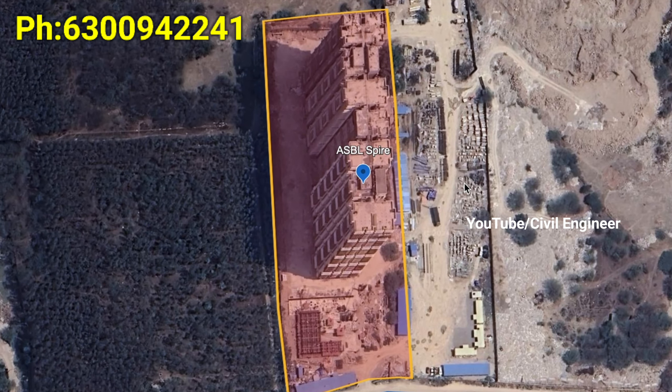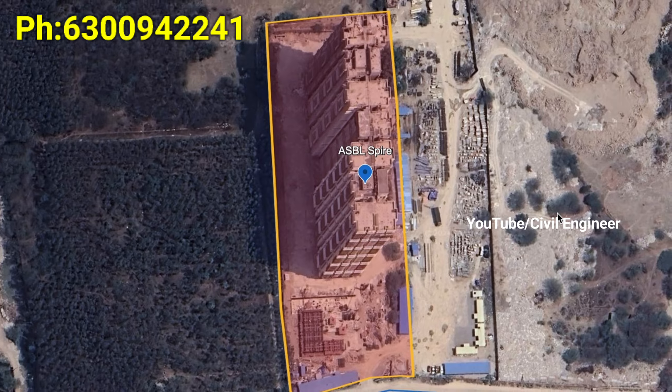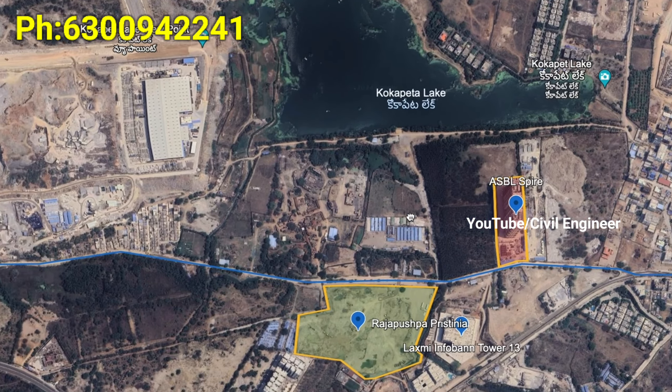ASBL Spire is a project located in Kokapet. It is a premium lake-facing apartment. It is a single tower, land lord share units, G plus 35 floors, with 75% open space.